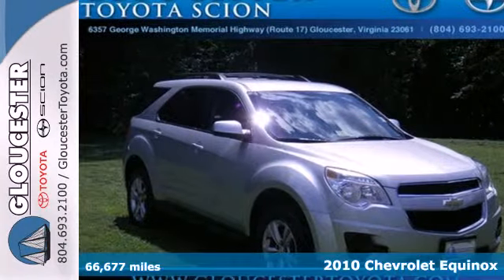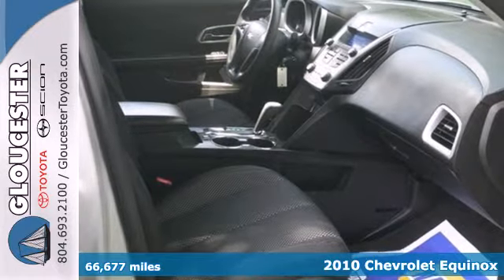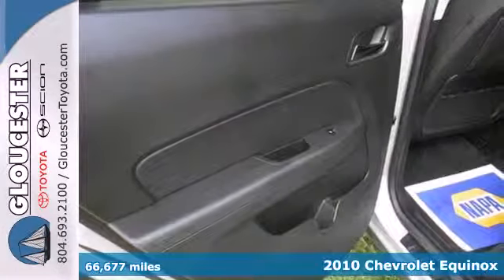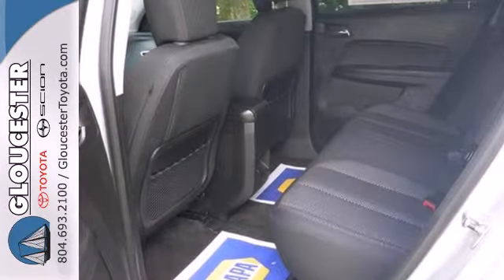Here's a 2010 Chevrolet Equinox. Remote power door locks, stability and traction control, satellite radio and OnStar telecommunications are just a few of the many standard features in this value-packed Equinox.